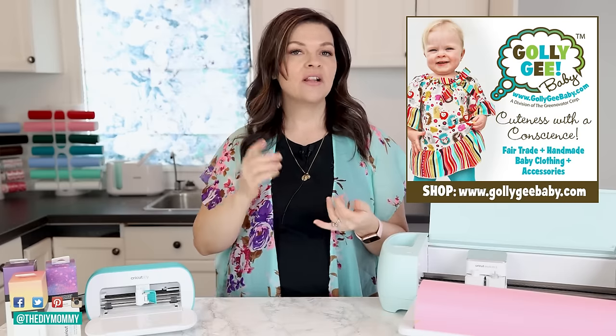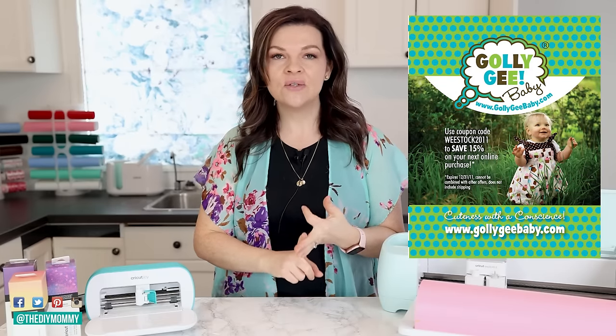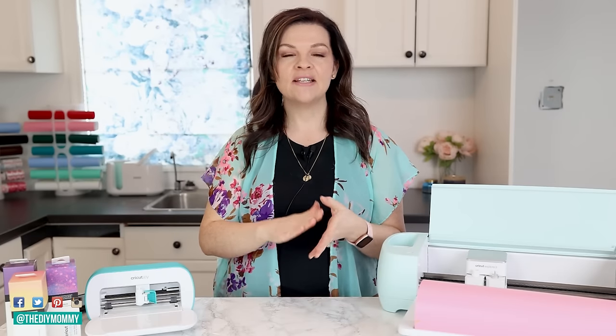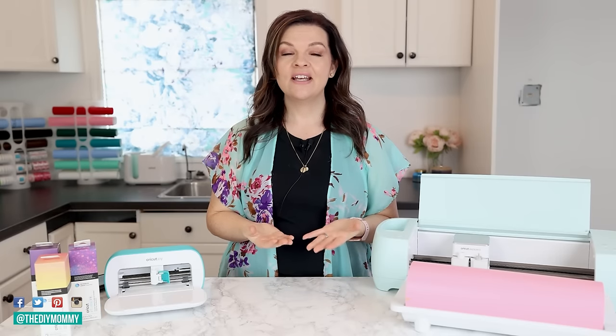Creating a brand means having a logo, colors you consistently use, fonts you consistently use, and a tone of voice you use on social media, your site, and your Etsy page. Creating this will really help solidify your brand and make it look a lot more professional before you even start selling.